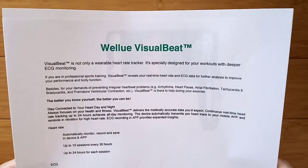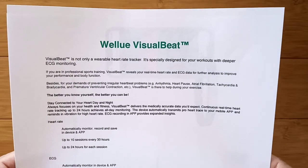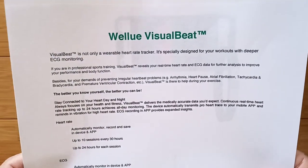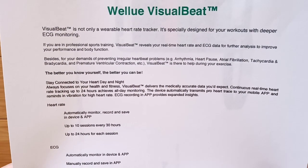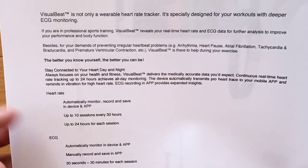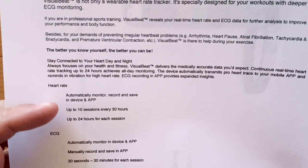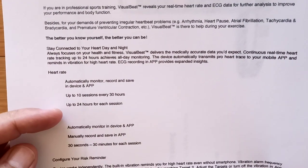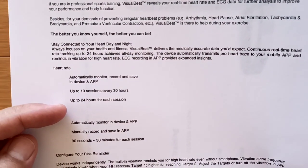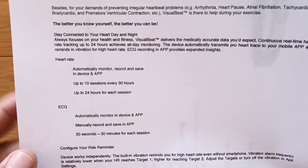Visual Beat is not only a wearable heart rate tracker — it's specially designed for your workouts with deep ECG monitoring. You have automatic monitoring and recording to save your heart rate in the app. Up to 10 sessions every 30 hours can be stored in the band itself before you transfer it, and up to 24 hours for each session.